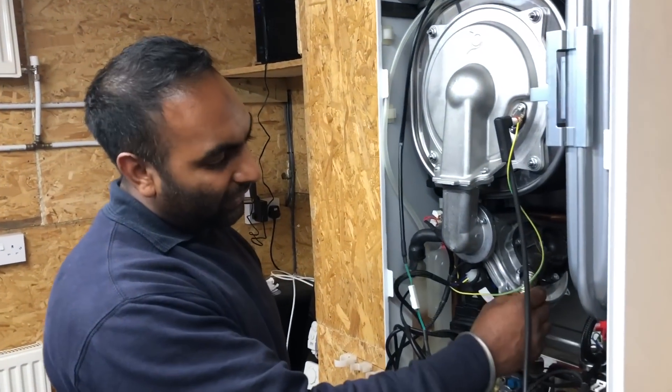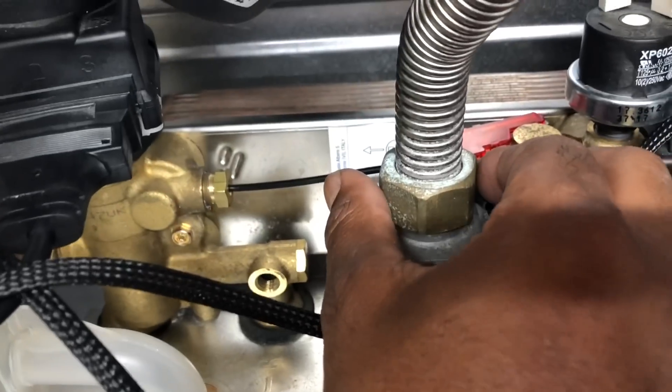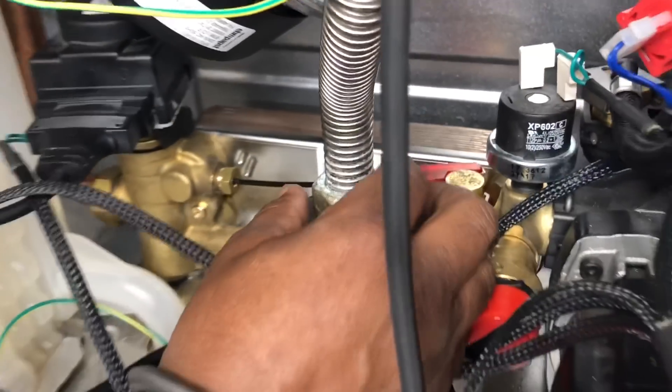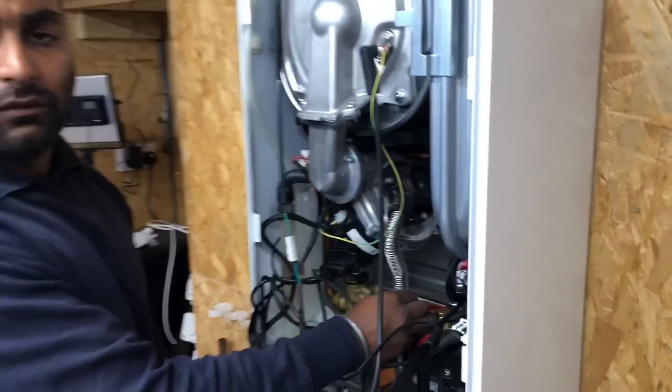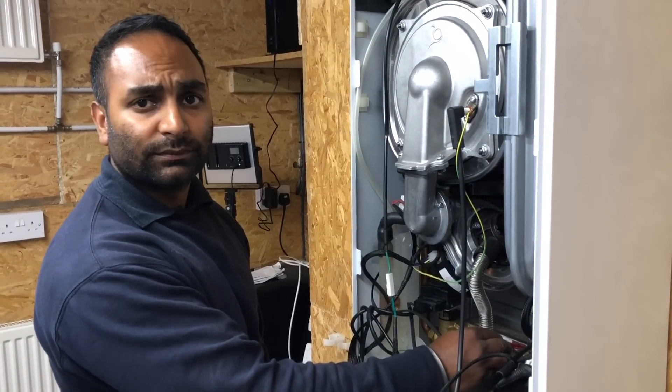So this is your gas pipe — very important to make sure you've got your washer and it's fully tightened. Tighten it up, spray it, test it, make sure it's not leaking gas.